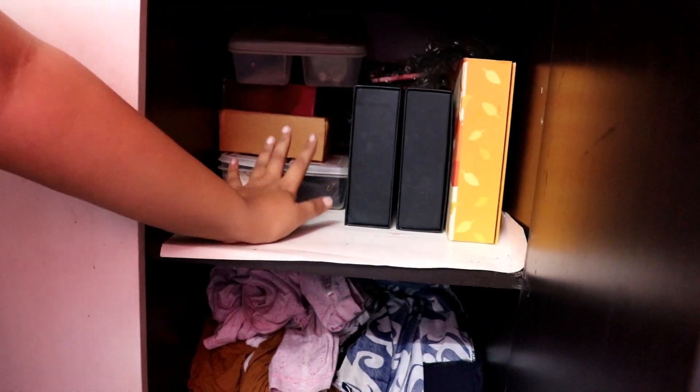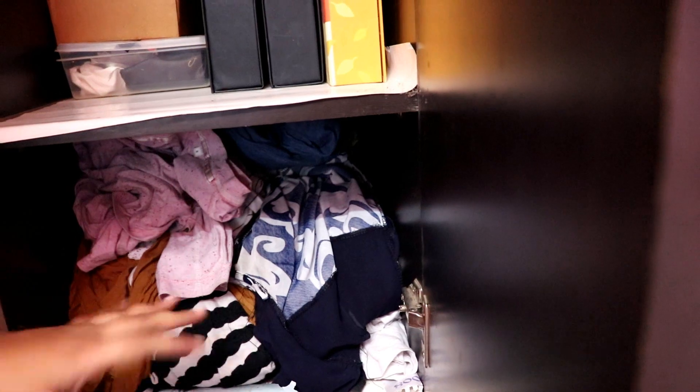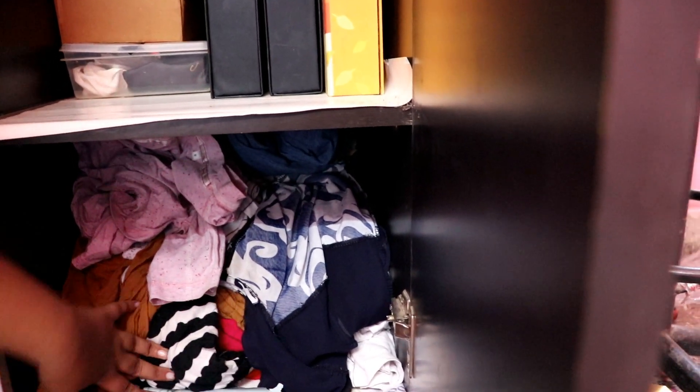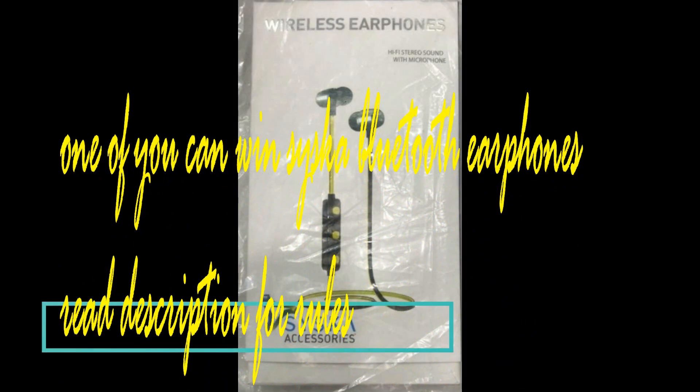There is also more jewelry here. Then there is another section which I didn't organize well — I used to wear these pieces. So guys, that was my closet tour. I hope you liked it!